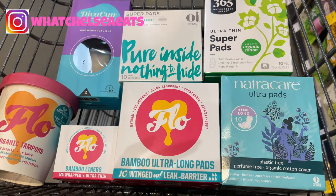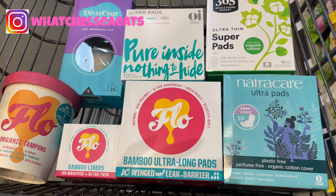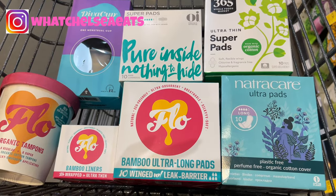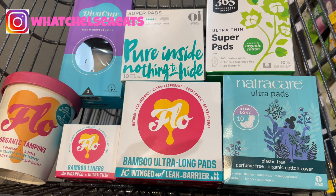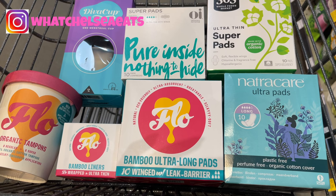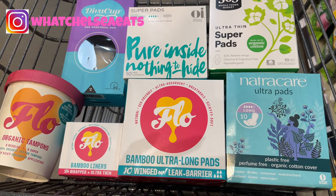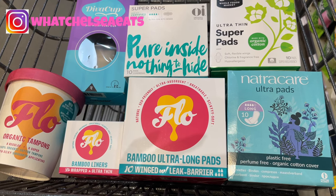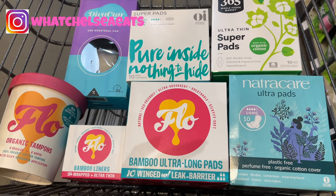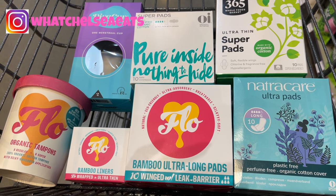I want to start off by saying that I have not used all of these brands that you see here in the cart. I have used the 365 brand and the Natural Care brand over the years. Now I have a favorite, but it's not in this picture. I do have experience using Natural Care and 365, and when my favorite brand is not available I use 365 options.